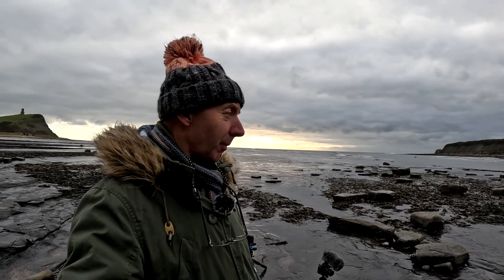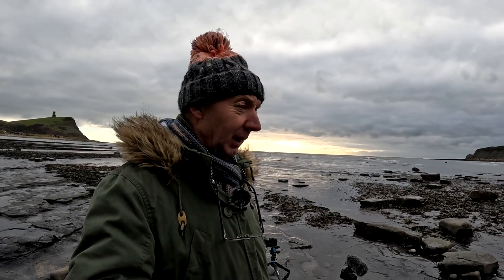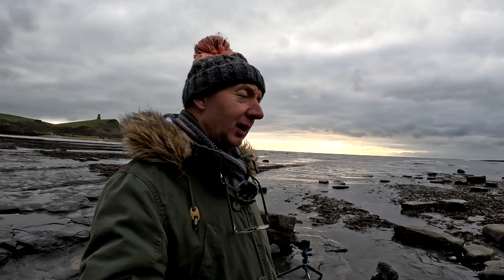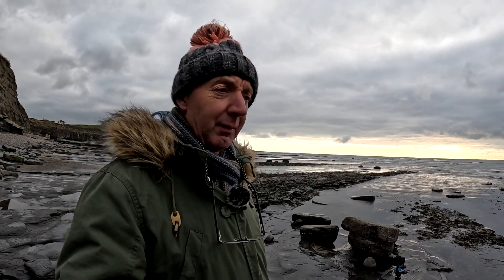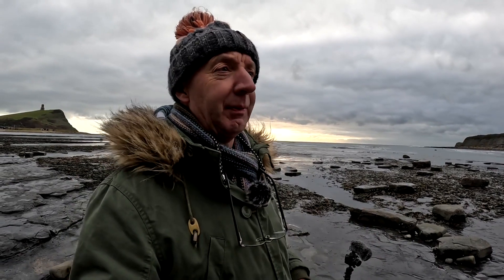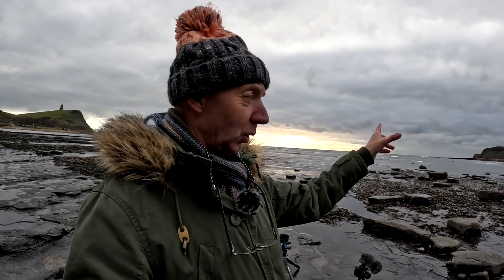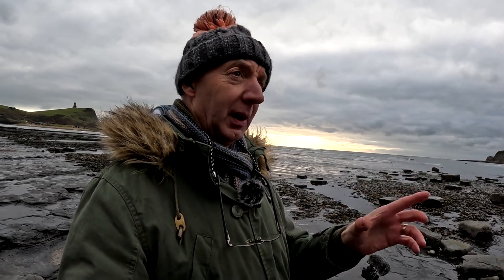Today, as you can probably see, I'm back at Kimmeridge Bay down here in Dorset — one of my favorite places. Looking at it, the tide's just on the turn now, starting to come in, which is quite good if you want to get some of those long exposure shots. I've just been messing around really, nothing planned — getting a couple of shots with some rocks in the foreground and the monument in the background.